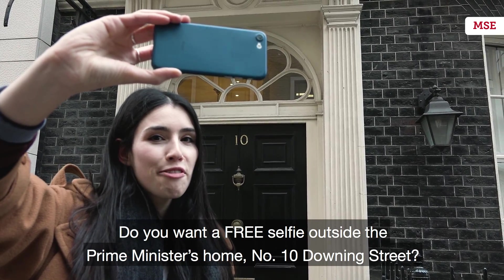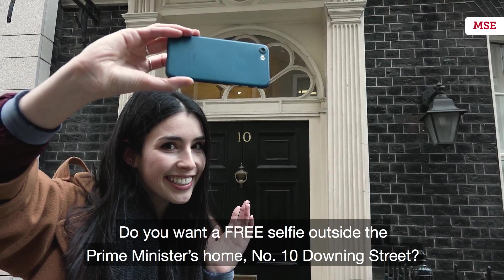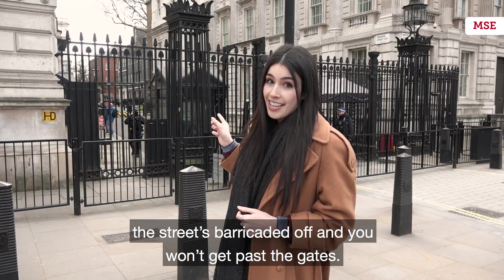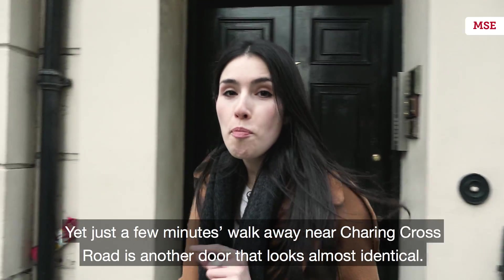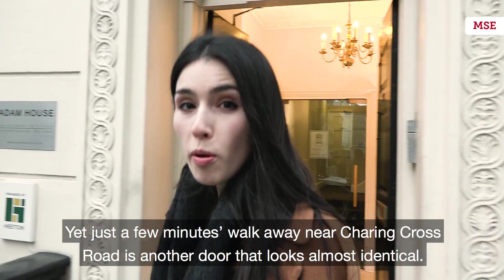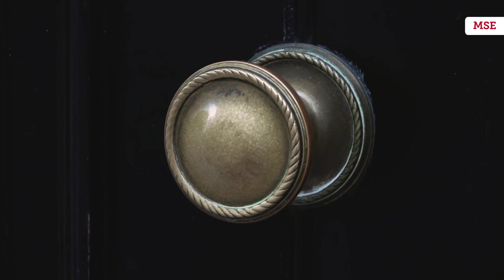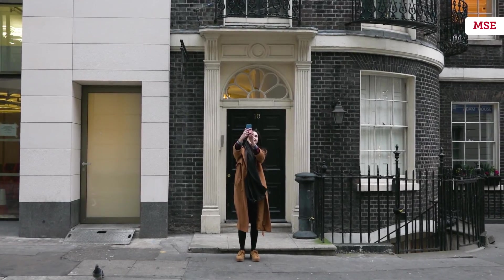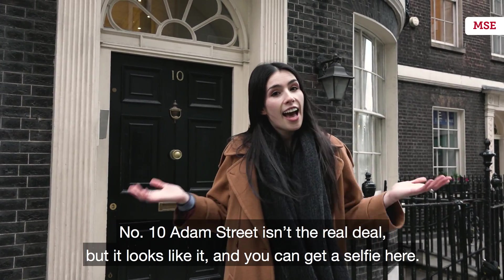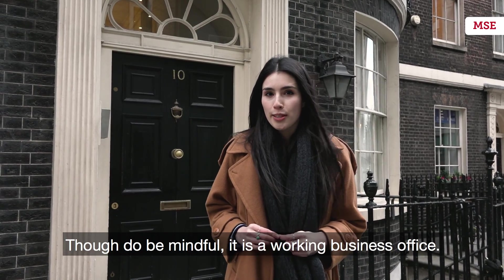Do you want a free selfie outside the Prime Minister's home, Number 10 Downing Street? Well, usually you can't — the street's barricaded off and you won't get past the gates. Yet just a few minutes' walk away near Charing Cross Road, there's another door that looks almost identical. Number 10 Adam Street isn't the real deal, but it looks like it and you can get a selfie here. Do be mindful, it is a working business office.